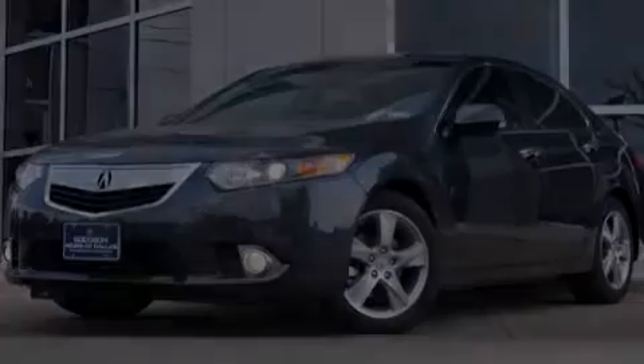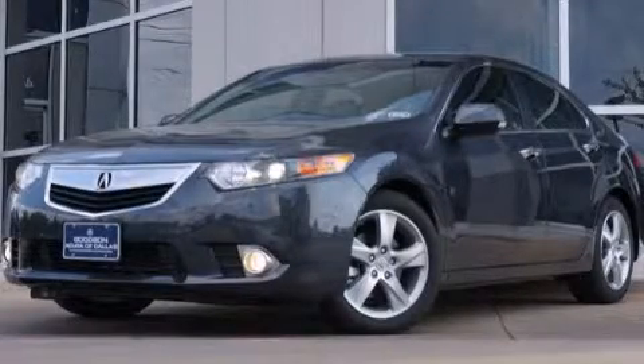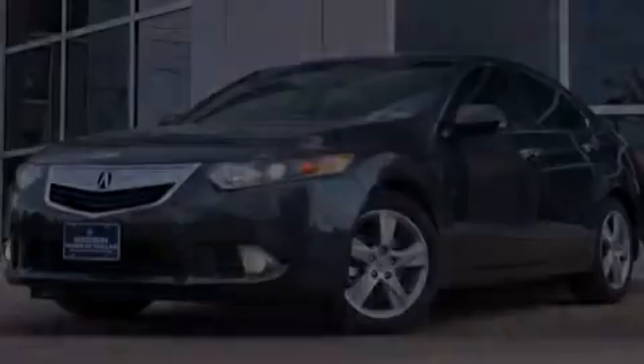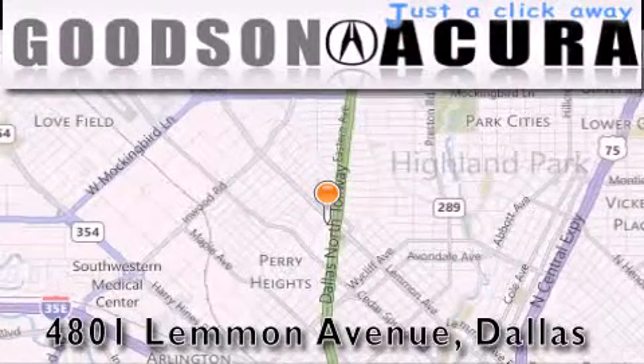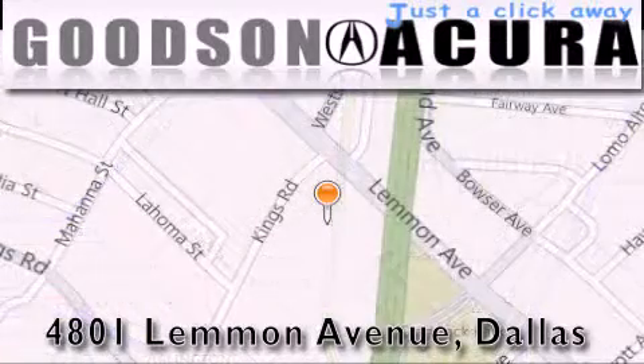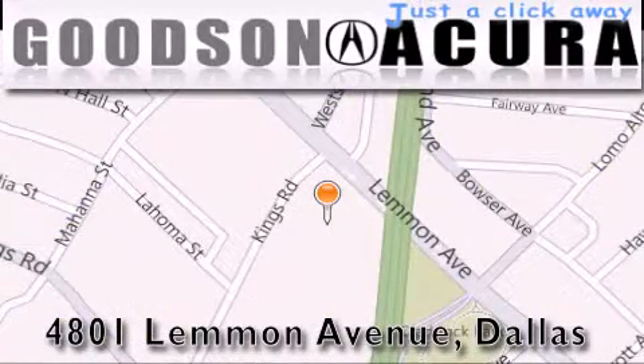Call or visit us right now and arrange your test drive today. Goodson Acura is located at 4801 Lemon Avenue in Dallas. Our goal is to exceed all of your expectations to ensure that you'll return for future visits.